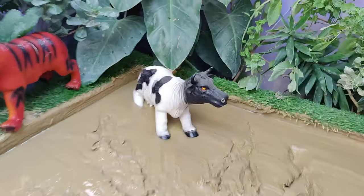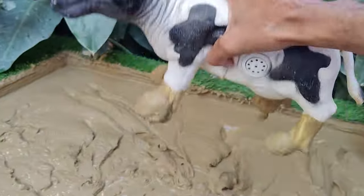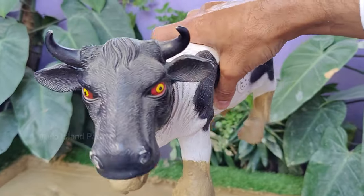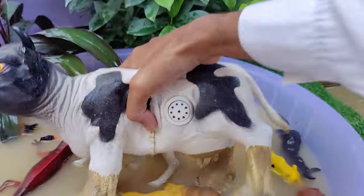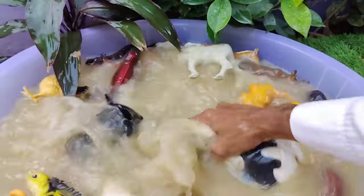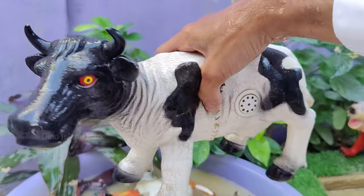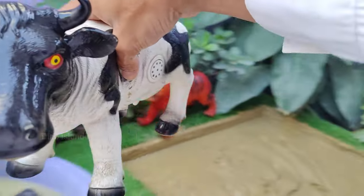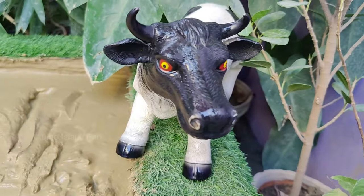Time to explore our last animal, the cow. Cows provide various products, including meat, leather, and gelatin. Cows are intelligent animals and can learn through experience. They have been shown to solve problems and have good memories. The average lifespan of a cow is around 15 to 20 years, though this can vary based on factors such as breed and environment.